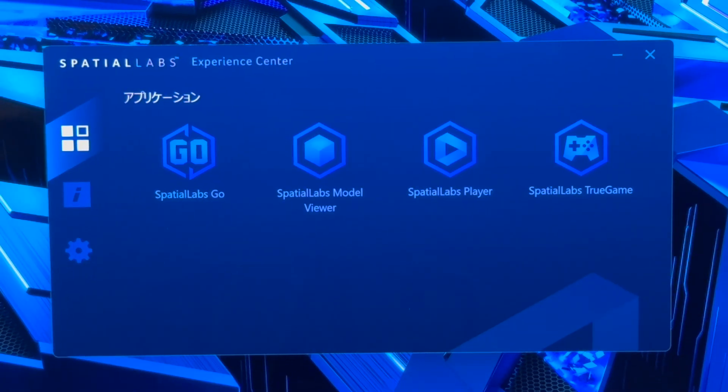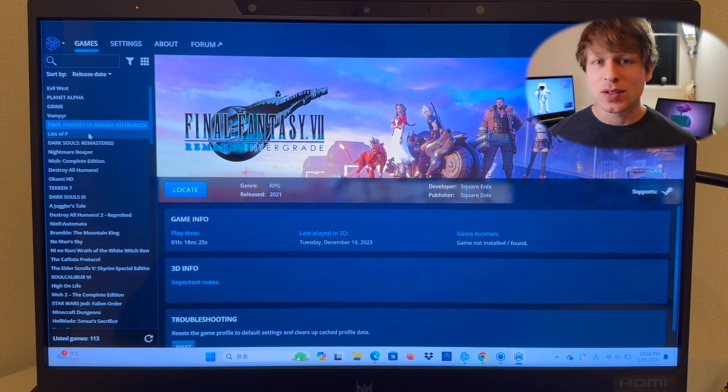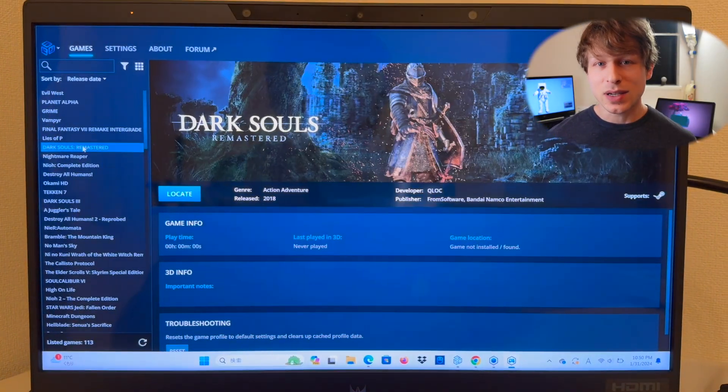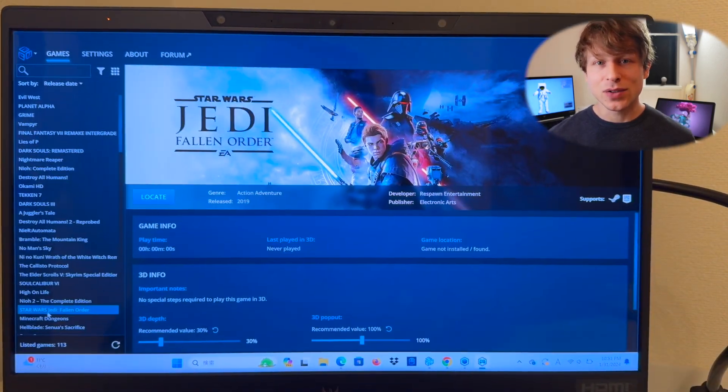A couple of points to keep in mind: this laptop will have the Spatial Labs Experience Center available, but it's not going to include the game app. So if you're into gaming and most excited to use glasses-free 3D to game in high-resolution 3D, you might want to go for the Acer View 27 monitor instead, priced at $1,999 and releasing in a similar timeframe within the next couple of months. You'll need a desktop computer to power those games, but that monitor is looking really great.